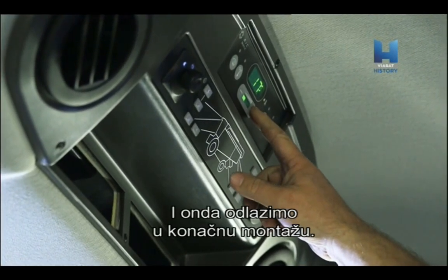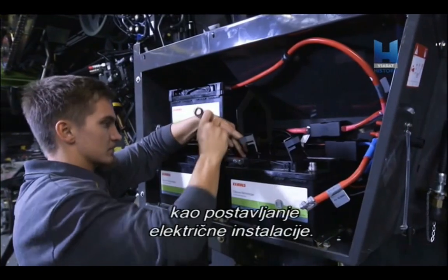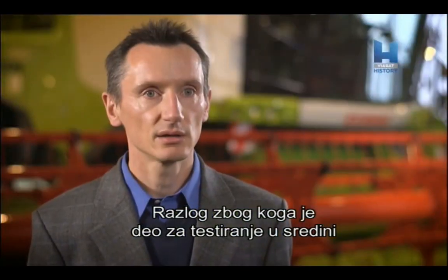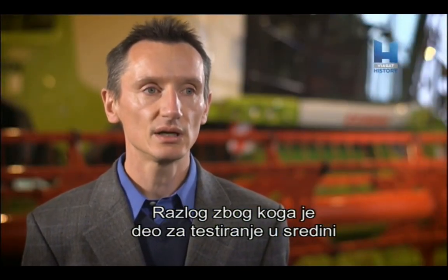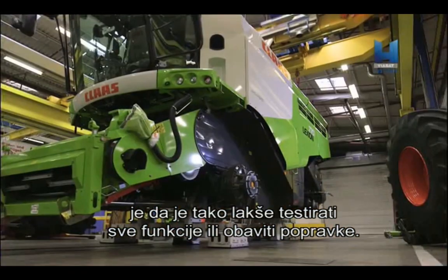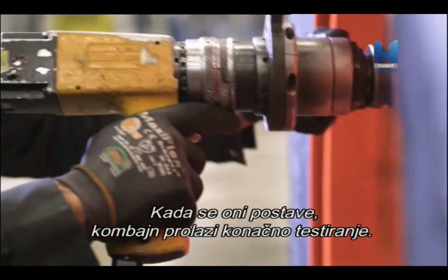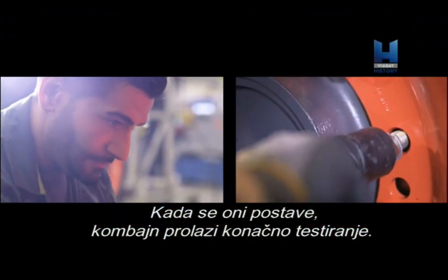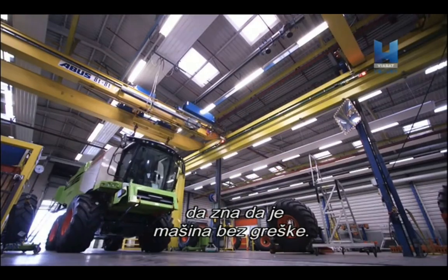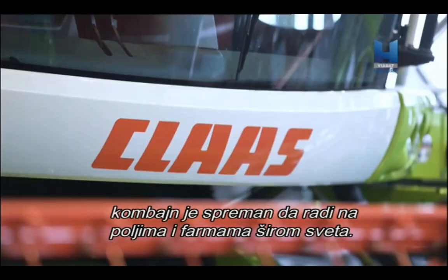We then go into the final assembly. From here, only minor assembly actions are needed, such as final electronics fittings. The reason why the test area is located in the middle is that this way it is easier to test all the functions or to do repairs. This Combine harvester won't get too far without its main wheels though. Once these have been fitted, the Combine can undergo its final testing — an extremely thorough process that enables the engineer to know that their machine is faultless. With final testing complete, the Combine harvester is ready to be put to work on fields and farms worldwide.